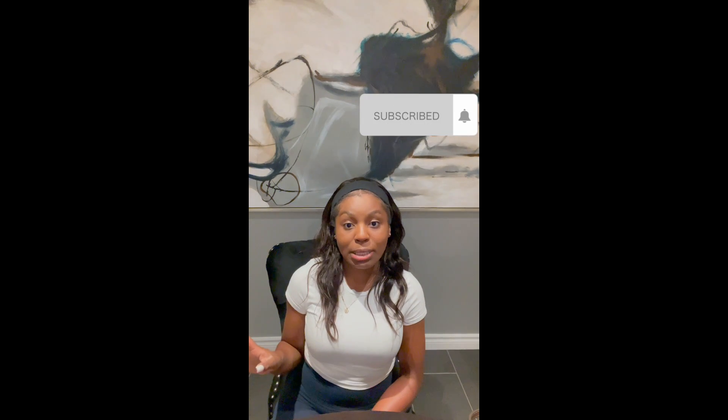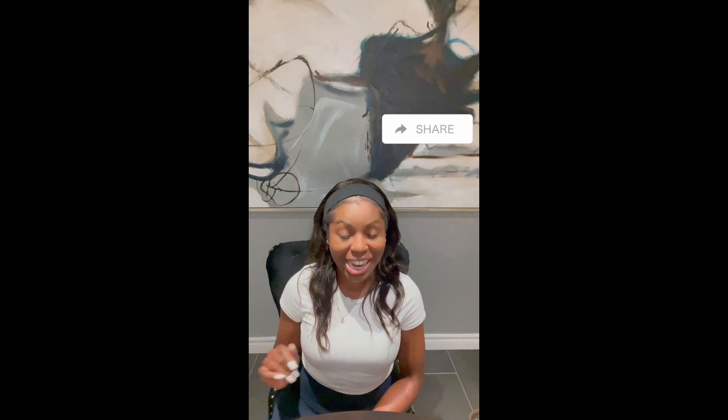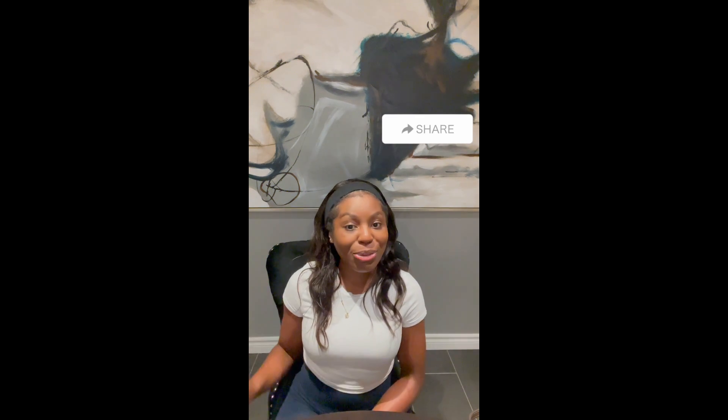Hi guys, welcome back to my channel. For those of you who are new here, my name is Steph K and I'm all about lifestyle, beauty, and luxury — all we know over here is a soft life. In today's video I'm going to be reviewing my Neverfull bag from Louis Vuitton. Please don't forget to like, share, and subscribe — it lets me know I'm doing the right thing and you want to see more. Let me know what you think in the comments.